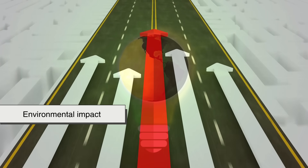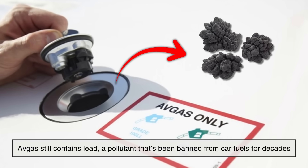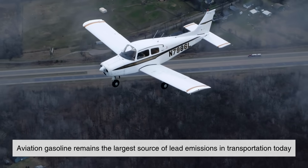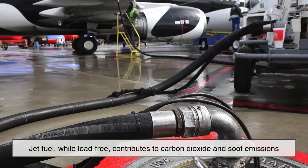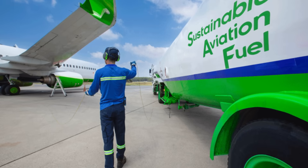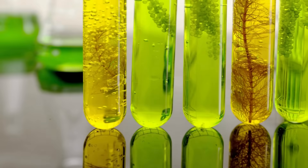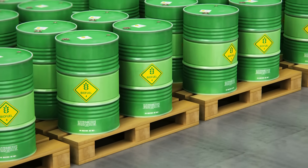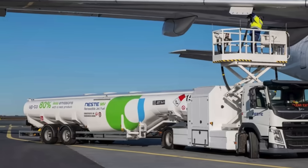In terms of environmental impact, both fuels have their challenges. Avgas still contains lead, a pollutant that's been banned from car fuels for decades. Even though the quantities are small, aviation gasoline remains the largest source of lead emissions in transportation today. Jet fuel, while lead-free, contributes to carbon dioxide and soot emissions, especially during takeoff and landing. However, the aviation industry is actively researching sustainable aviation fuels — bio-based or synthetic fuels that can replace jet fuel without modifying engines. These alternatives can significantly reduce carbon emissions, and some airlines have already begun blending them with conventional jet fuel.